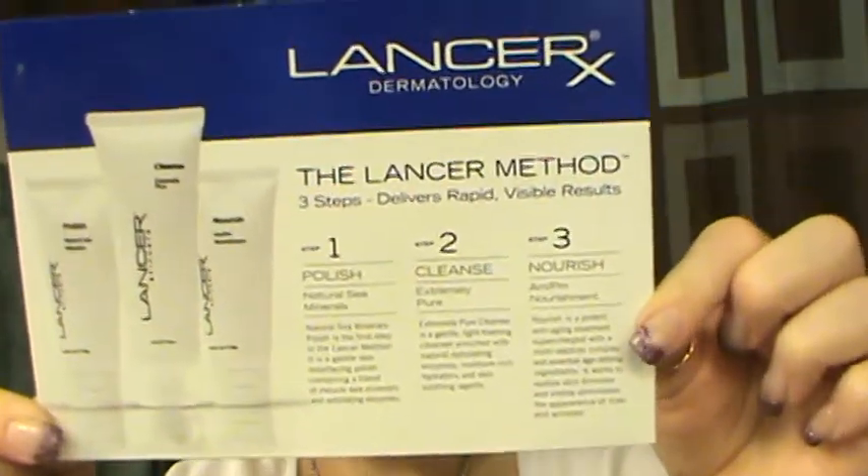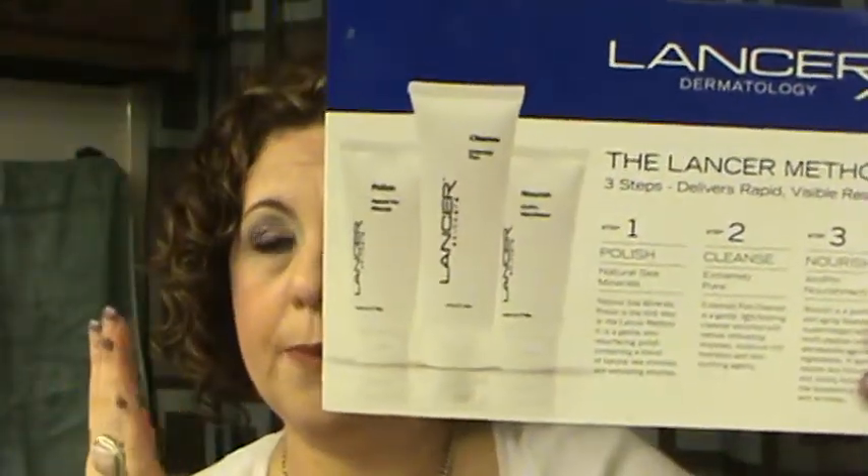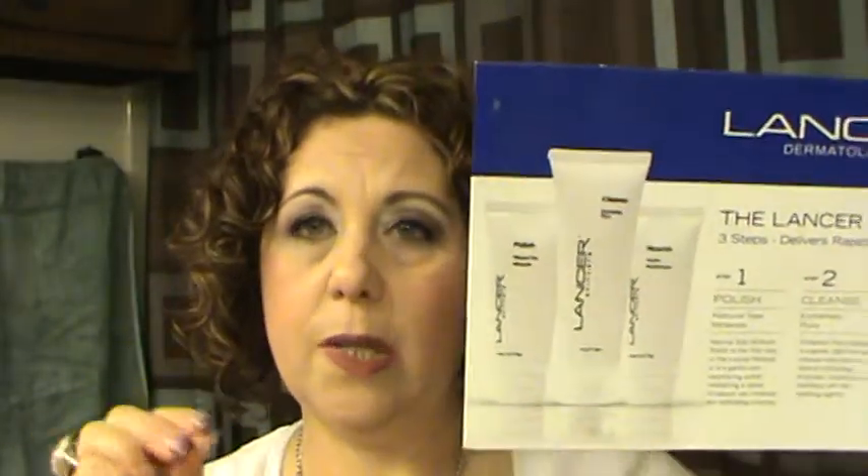This is the Lancer Dermatology Lancer Method — it was an exfoliator, then a cleanser, then a moisturizer, all in little packets. It was really nice. Supposedly it's only sold at Nordstrom's, and we don't have one locally so I'd have to order it, but that would be something I would consider.